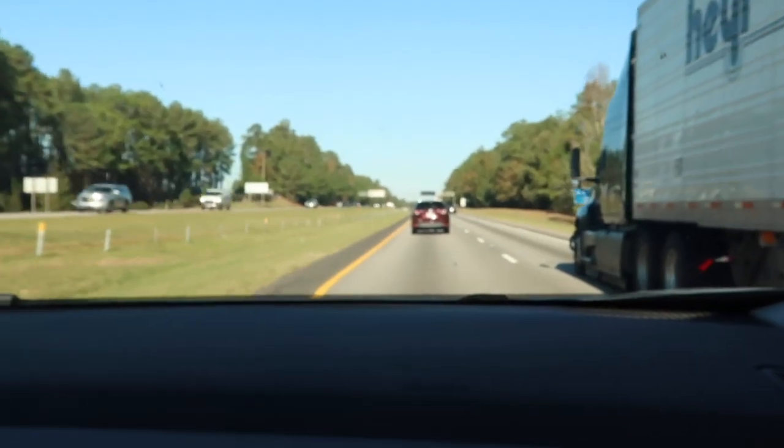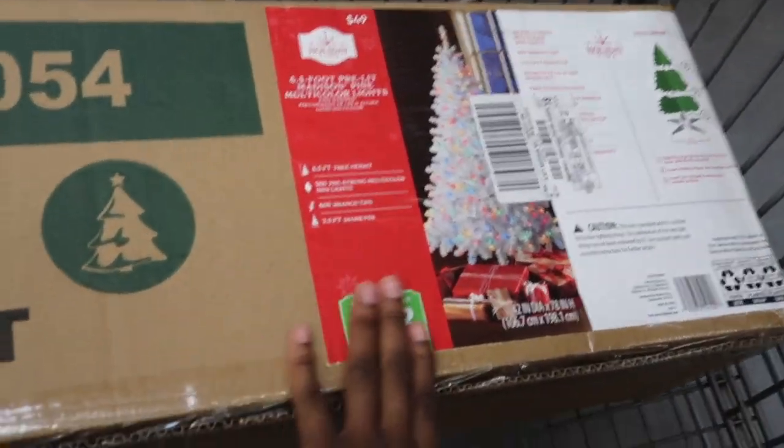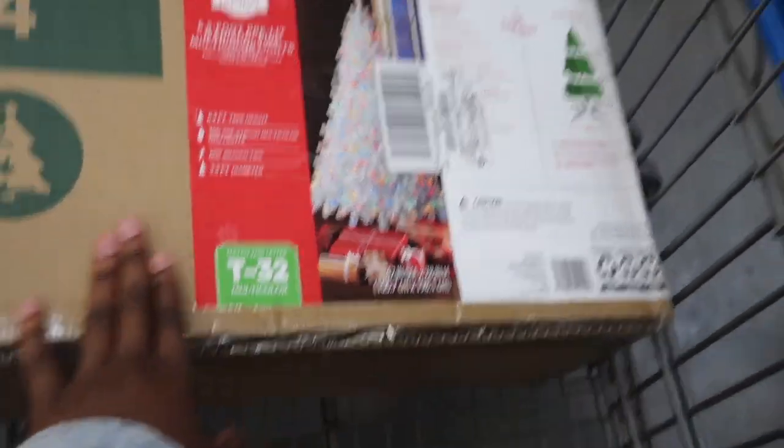Right now we're on the road. Okay y'all, so this is the tree that we have decided to get — the pre-lit colorful one.